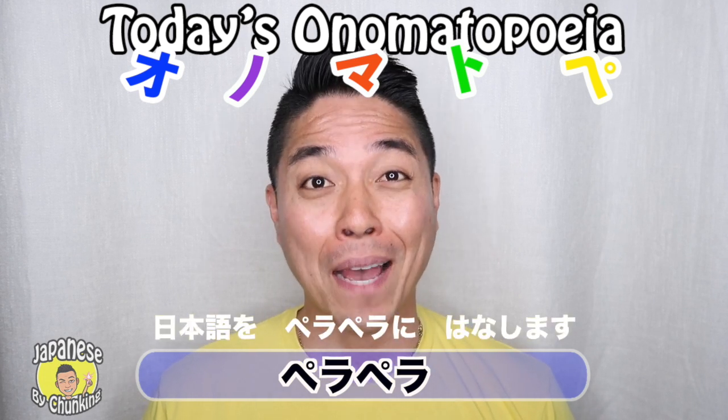Nihongo wo pera pera ni hanashimasu. I hope you enjoyed this video — make sure to give me a thumbs up, and if you like videos like this, make sure to subscribe to my channel. I will see you in the next video. Mata ne!